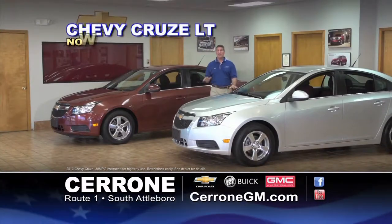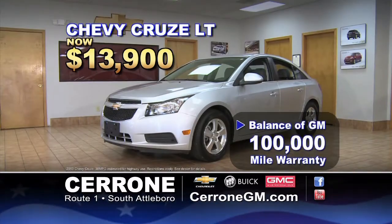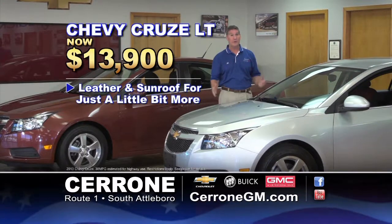Remember, the Chevy Cruze at $13,900 gets 38 miles per gallon, a 5-star crash rating, and the balance of GM's 100,000-mile warranty. Want leather and a sunroof? Just a little bit more. See Cerrone's on Route 1 in South Attleboro — you'll be glad you did.